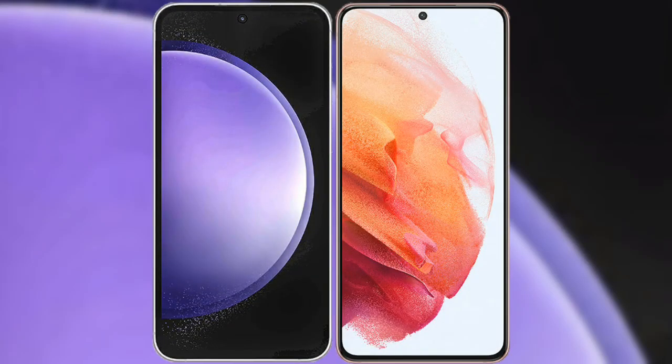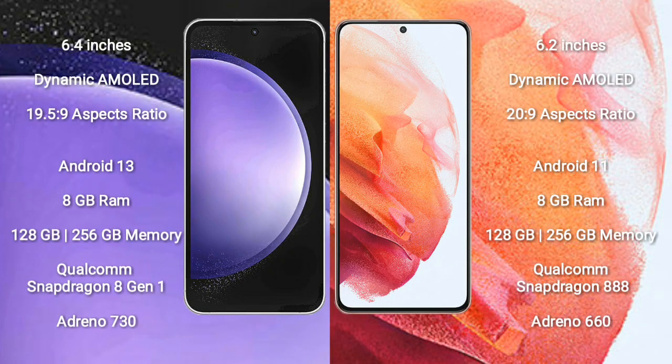I will compare the new Samsung Galaxy S23 FE with Samsung Galaxy S21. The Samsung Galaxy S23 FE comes with a 6.4-inch dynamic AMOLED display with an aspect ratio of 19.5:9. The Samsung Galaxy S21 comes with a 6.2-inch dynamic AMOLED display with an aspect ratio of 20:9.